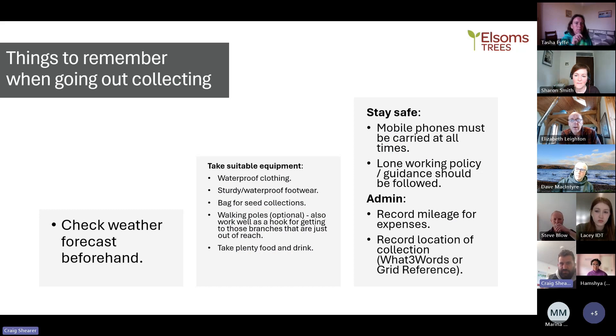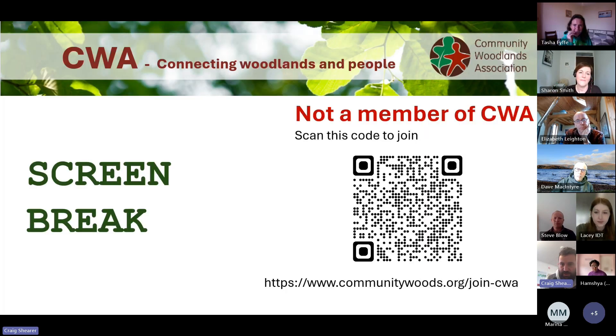Similar to what Dave said about equipment, just a note on health and safety: even if you're not operating as a company, always want to keep yourself safe — record what you're doing out and about, make sure your clothing is correct, and make sure somebody else knows where you're going. Those are the species we currently have available and there are plenty more to discuss, but perhaps we can take some questions before the break.